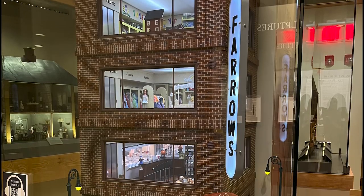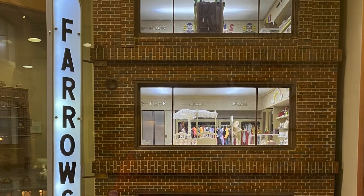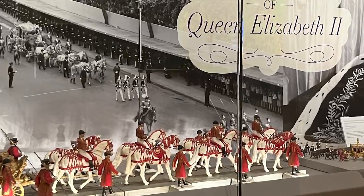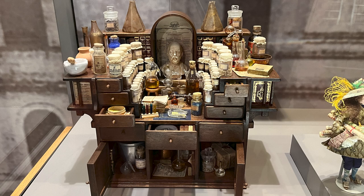Art on the tip of a pencil? Now that's a miniature. A department store? Let's look in the windows at Pharaoh's. The Platinum Jubilee of Queen Elizabeth II — how did they do that? I hope you can visit sometime. I don't know how they did it.